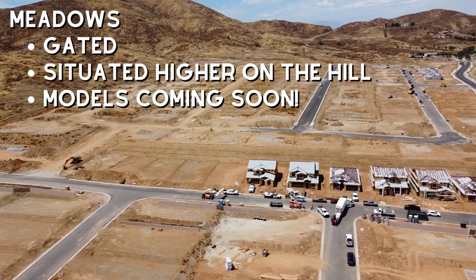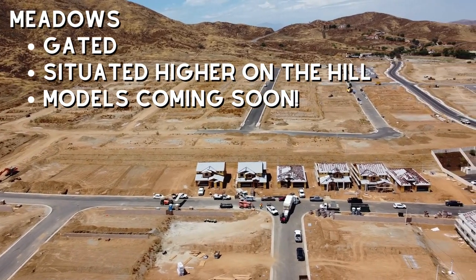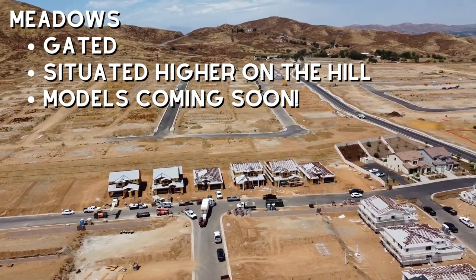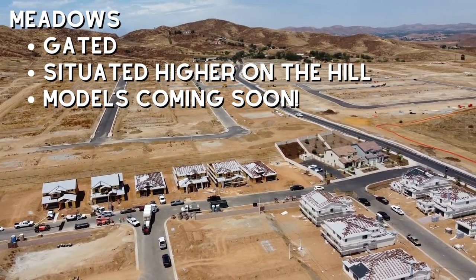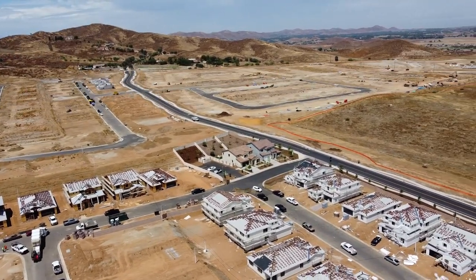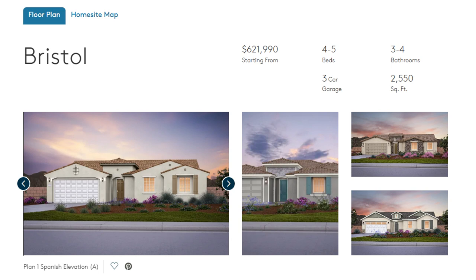Moving on to Meadows, this is going to be on the higher end of the price range. It's a gated community at the top of the hill and there are four floor plans available in here. The models for this development are not completed yet but I'm going to go ahead and talk about the different specs for the different floor plans. Let's kick things off with Bristol. This is a four to five bedroom home with three to four bathrooms. It's 2,550 square feet with a three car garage. The starting price for this home is $622,000.